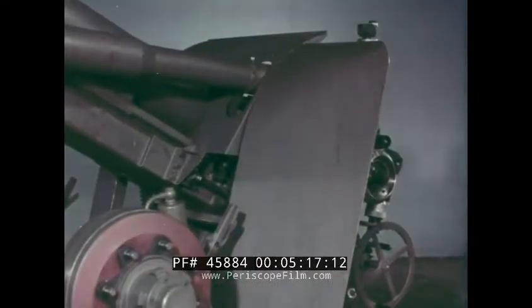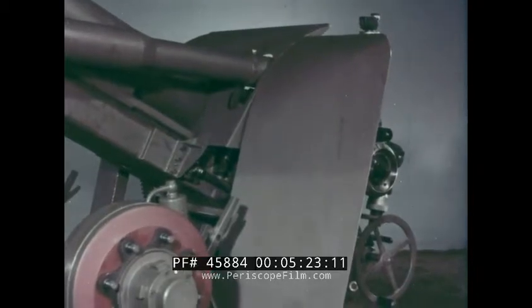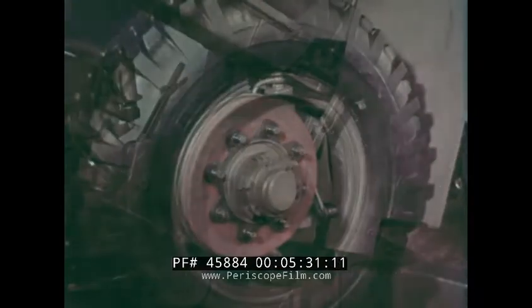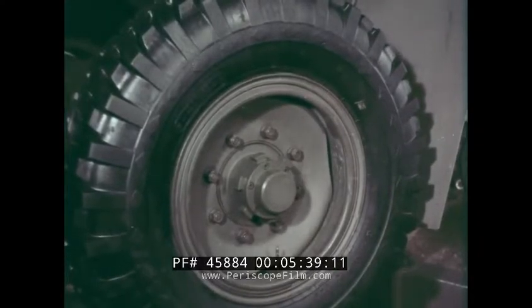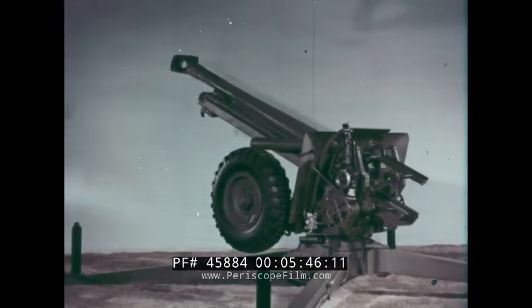The shield protects the gun crew from splinters and small arms fire. The wheels can be equipped with a brake system of a conventional type and also have mechanical parking brakes. The wheels have pneumatic tyres but can also be fitted with bulletproof tyres. The total weight of the gun is 2.6 tonnes.